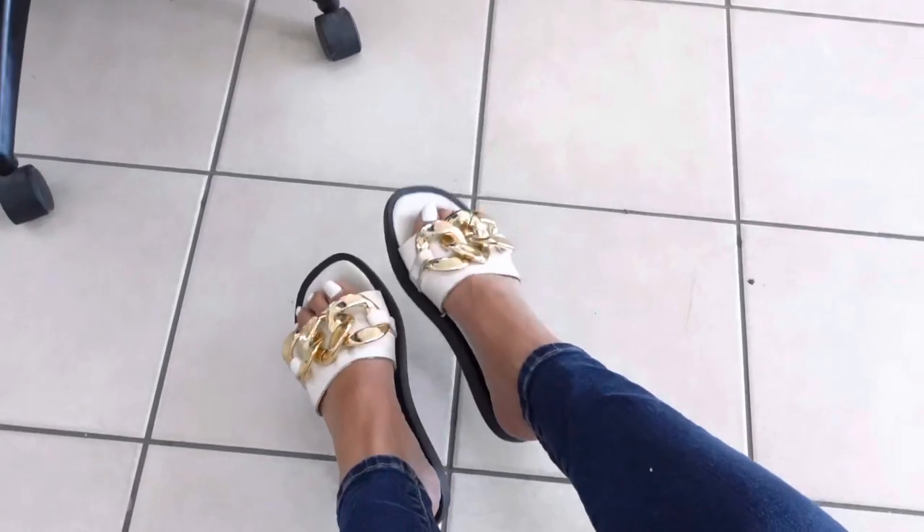Hi guys, I'm getting my toes done today, so this is going to be a different YouTube video — it's actually going to be about my toes getting done because they're still white. I'm going to get this color right here, so stay tuned and watch.